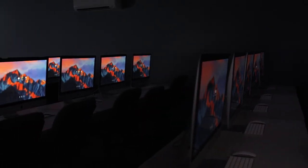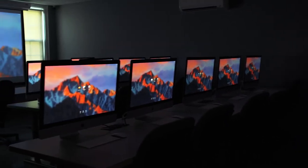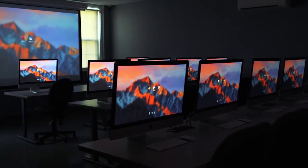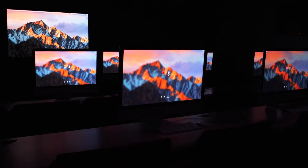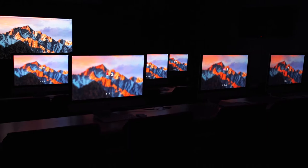Next up is our editing classrooms. Here's where you'll find classes in editing, animation, and photography. Our program teaches both Avid and Premiere, and we have a total of 30 iMacs and counting. Since these spaces are available for reservation, we don't require students to have a laptop of their own.